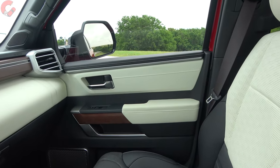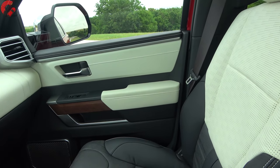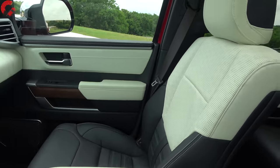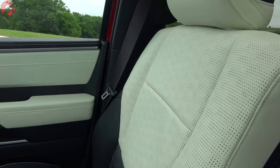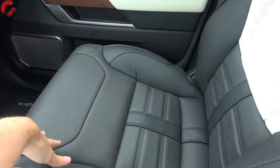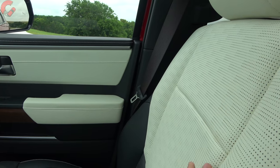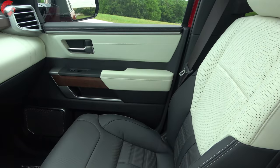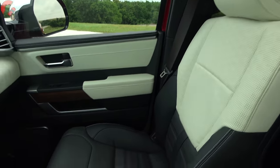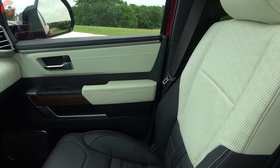For materials, the SR5 starts with cloth seats, the Limited moves up to soft-tex leatherette, the Platinum gets real leather, and the top-end Capstone unlocks semi-aniline leather — some of the nicest in the entire auto industry, usually reserved for Lexus products. It feels absolutely wonderful, very supple. The Capstone also has a special two-tone color scheme: the top of the seat is white, the lower part is black, and that's reflected throughout the cabin.